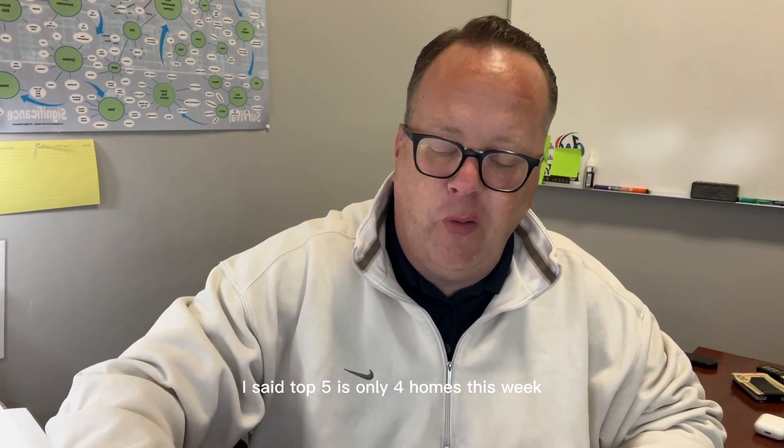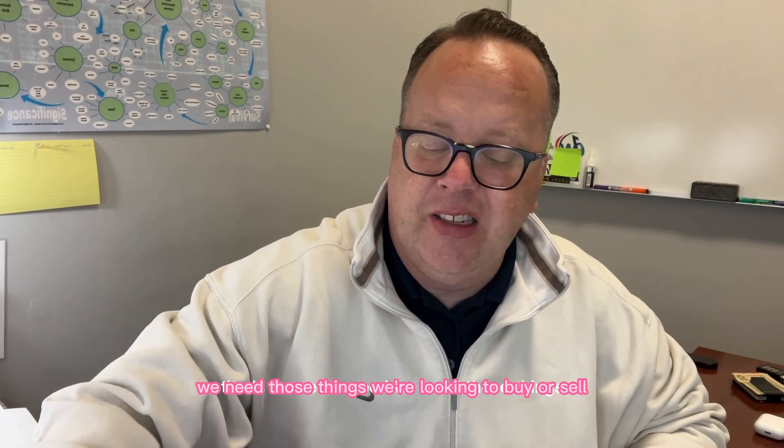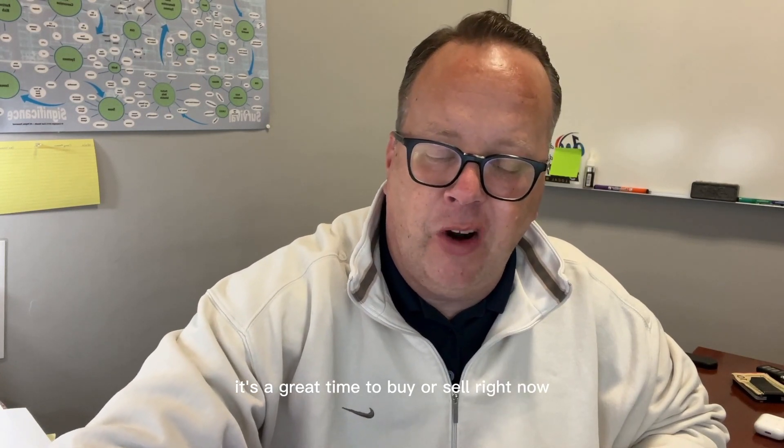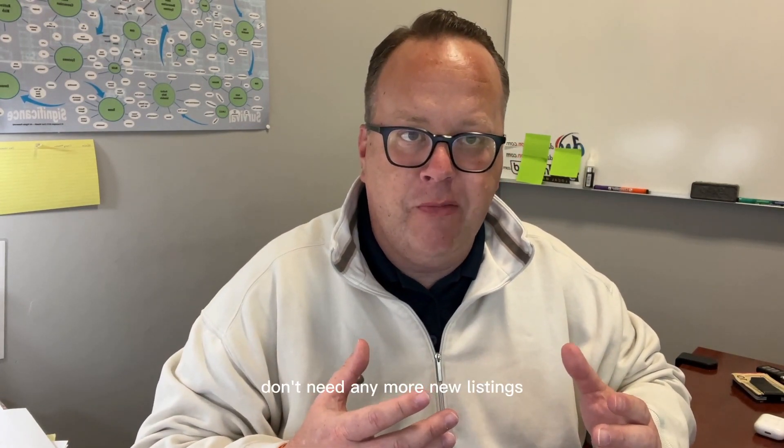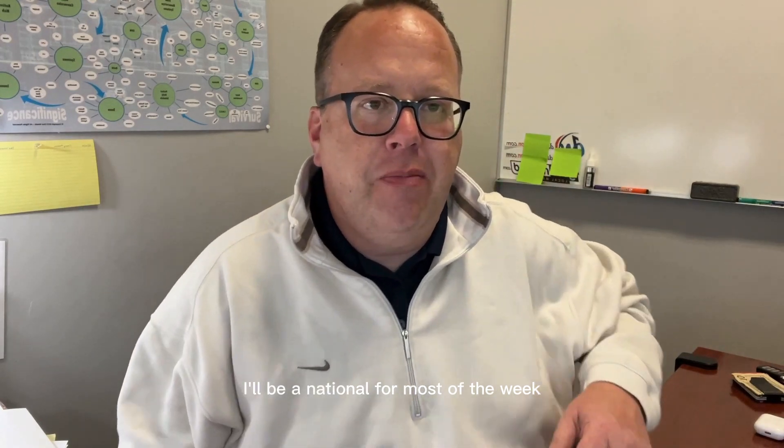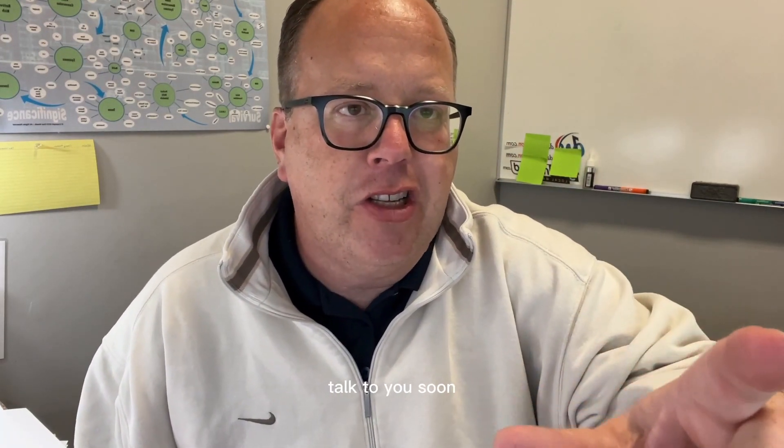I noticed that I said top five — there's only four homes this week. That's because we need listings. We're looking to buy or sell; it's a great time right now. Homes are priced right and we're getting multiple offers again. So give me a call at 219-872-8000. You guys have a great week. I'll see you next week with another top five homes of Northwest Indiana. Give me a call at 219-872-8000. I'll be in Nashville for most of the week but I'll be answering your calls if you need me. Talk to you soon.